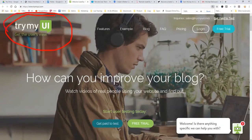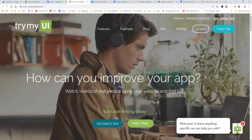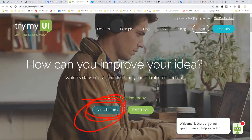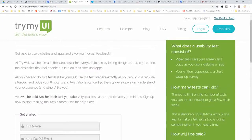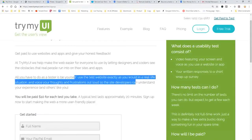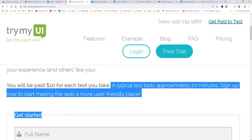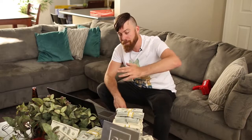The first site is called TryMyUI. You'll get paid to test. Basically, you'll be using people's websites or apps — you can select right here to get paid to test websites or apps. How it works: all you have to do is use the website like you would in real life, then voice out your frustrations or experience. You'll be paid $10 for each test you take, and the typical test lasts 20 minutes, so you can make up to $30 per hour.